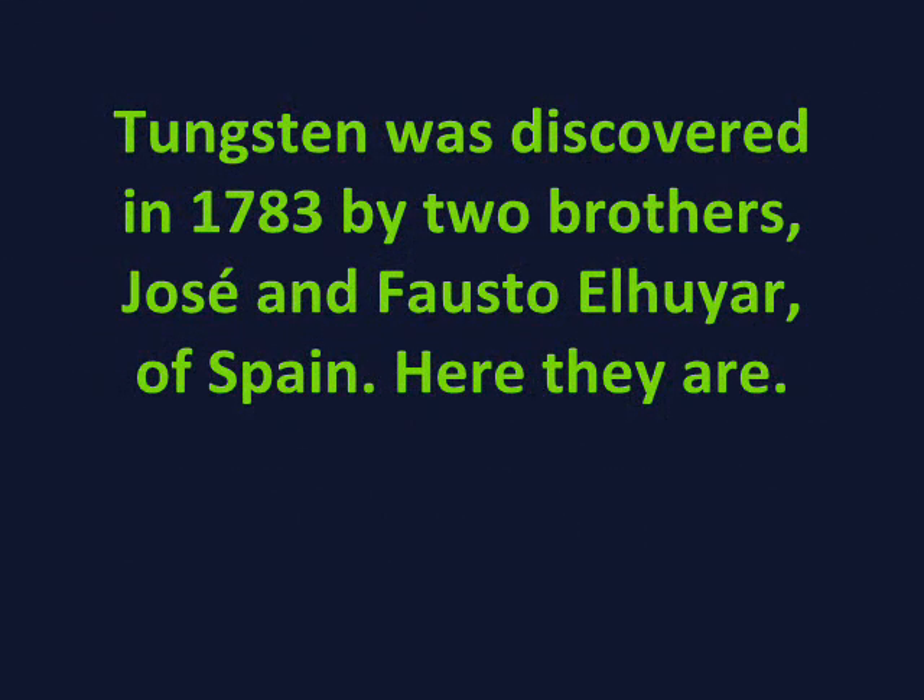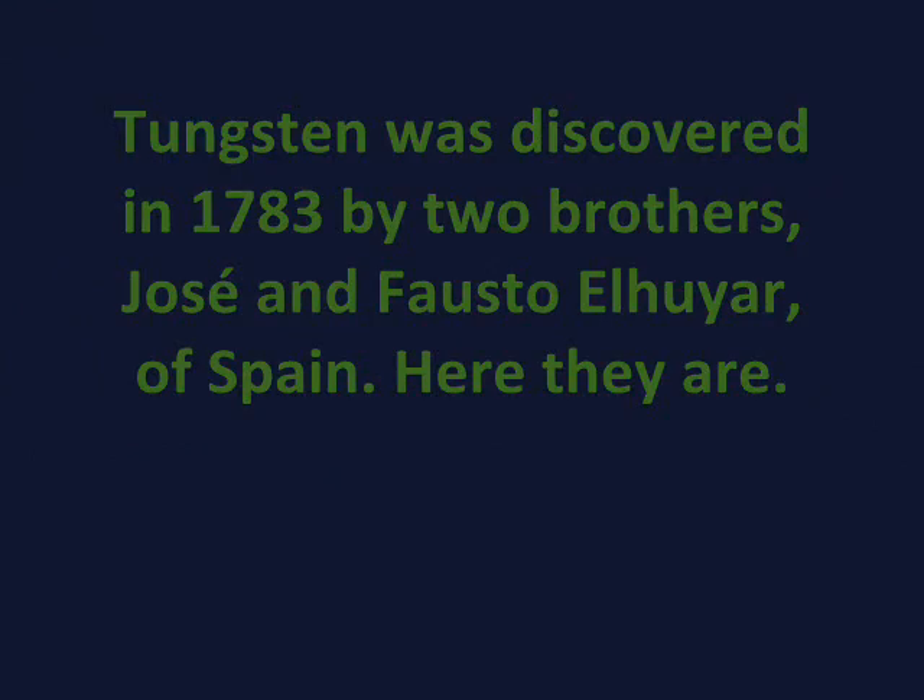Tungsten was discovered in 1783 by two brothers, Jose and Fausto Elhuyar, of Spain. Here they are.